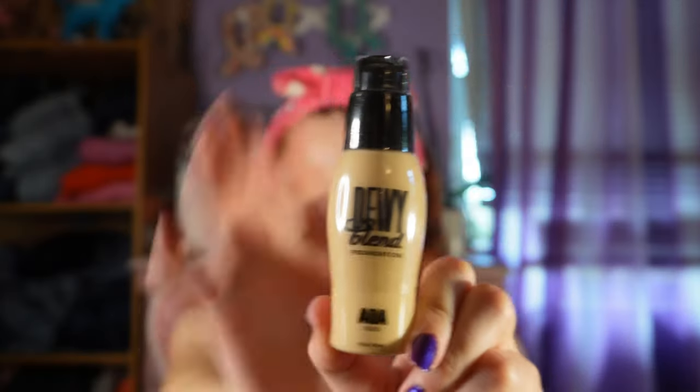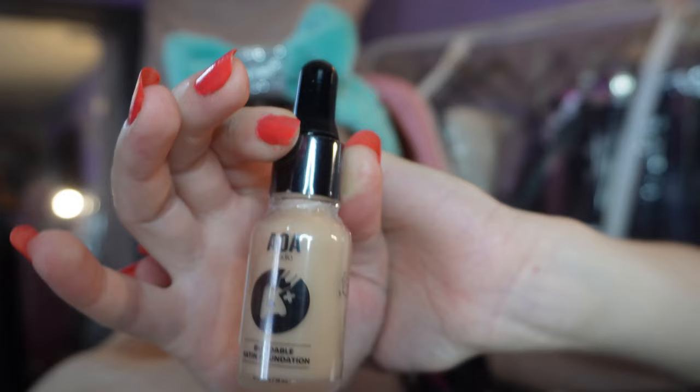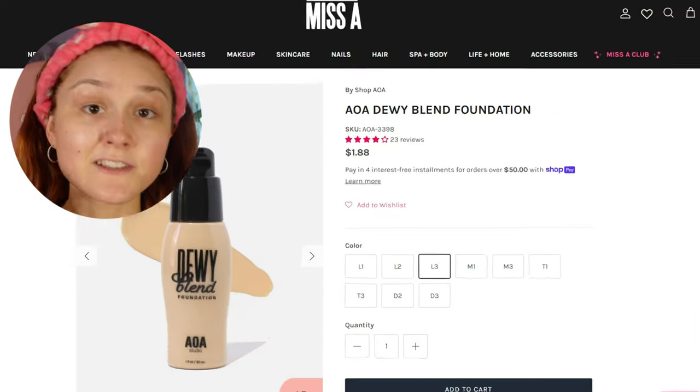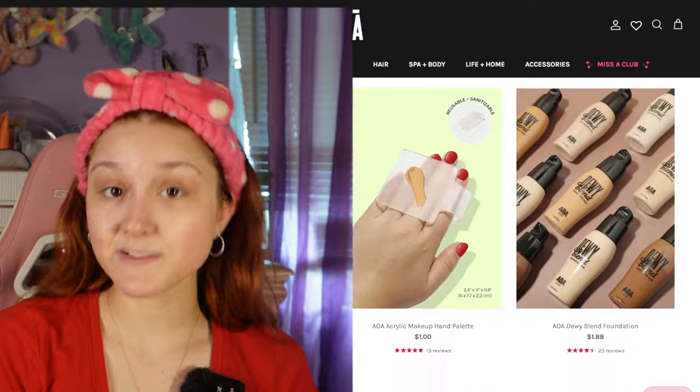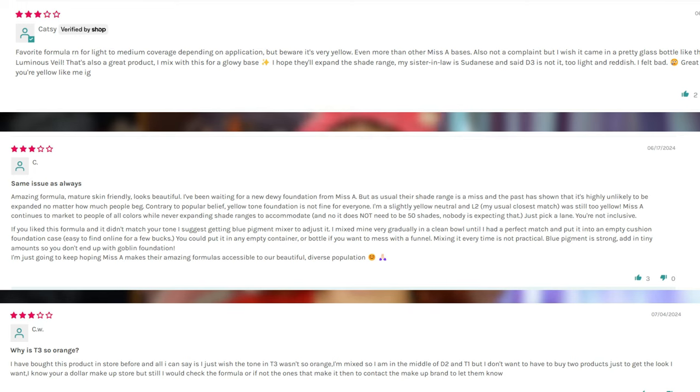Let's start with foundation. This one's the Dewy Blend Foundation from AOA Studio. It's very different from the best sellers because the best sellers had a dropper and this one's a pump. Even though it has four stars, it's still the worst seller — when you go to the foundation tab and press best sellers, scroll all the way down and this one's last. Reviews say it comes out more yellow and they wish it was more cool-toned. I guess I have cool-toned skin, and since I added my warm hair color I feel more pale, so hopefully this will even it out. I got shade L3.